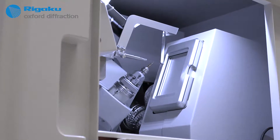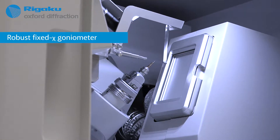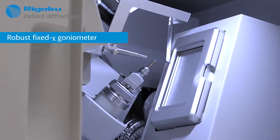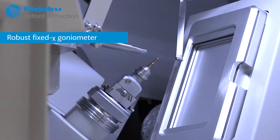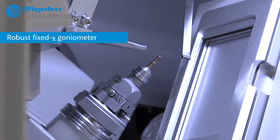A robust, fixed-chi goniometer is the heart of the Crystal Lab Mini 2. The phi-axis can be moved under computer control to pre-set phi positions for easy centering.